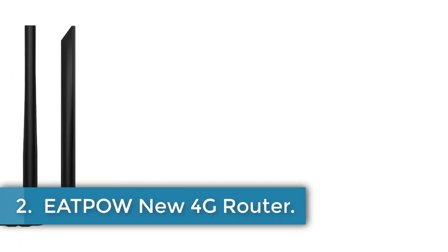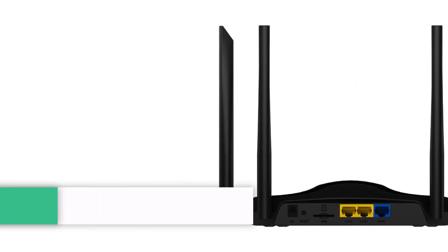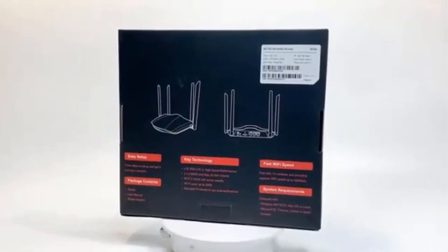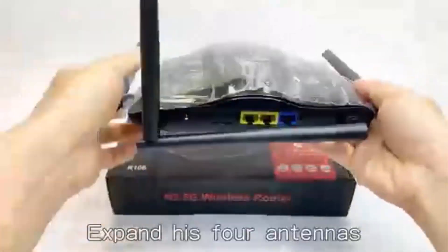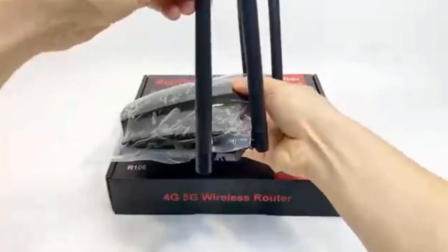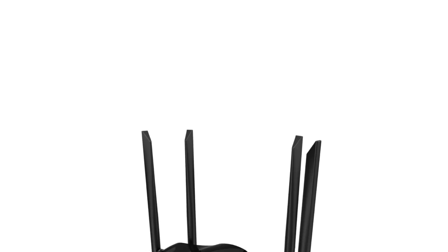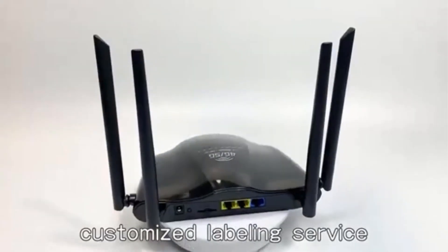Number 2: EATPOW New 4G Router. The 4G LTE Wi-Fi router by EATPOW is a cutting-edge device that allows internet access for up to 30 Wi-Fi devices with download speeds of up to 300 Mbps. It requires no configuration, and its compatibility with SIM cards in over 100 countries has been assured through field tests. The router also has a Wi-Fi router mode, allowing for flexible access via an Ethernet cable in the LAN 1 port as a backup option when a 4G connection is unavailable.